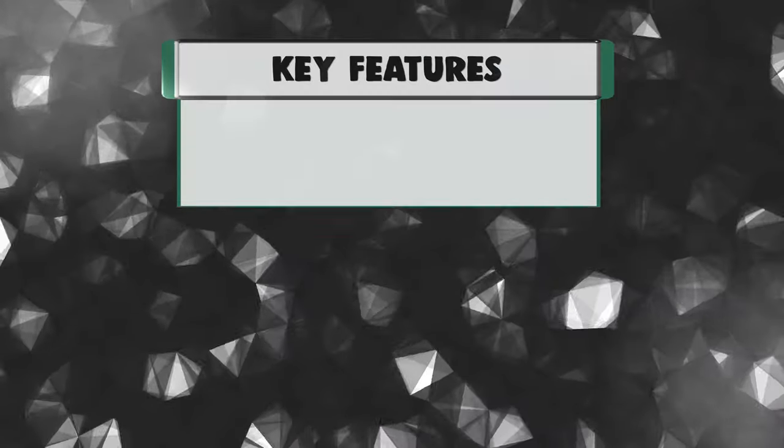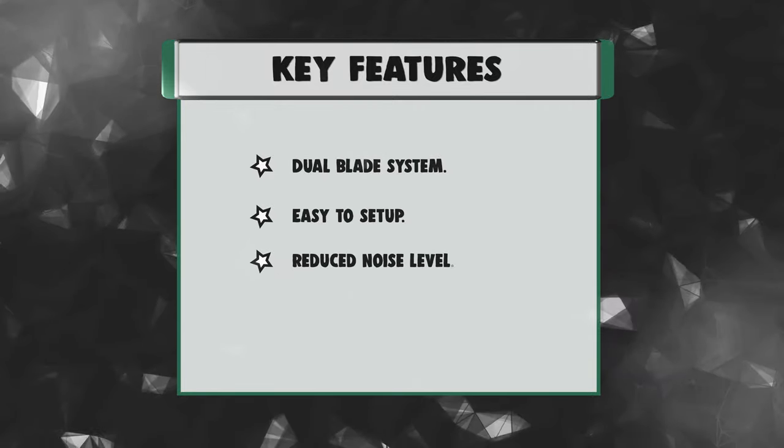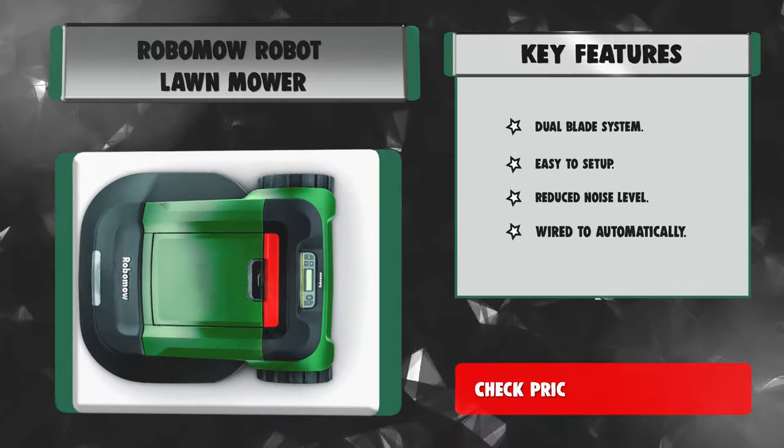Key features: Dual blade system. Easy to set up. Reduced noise level.